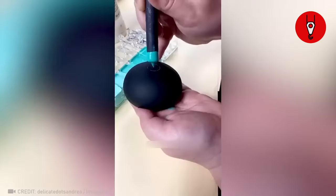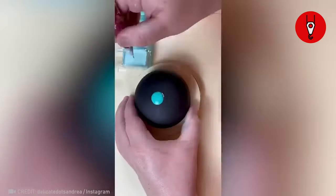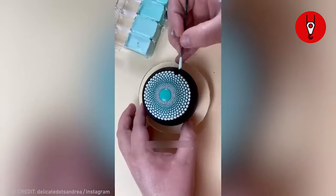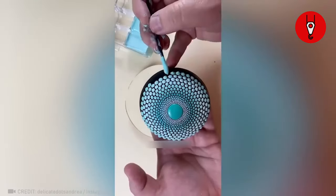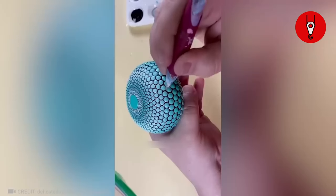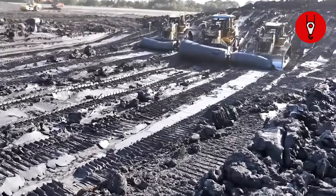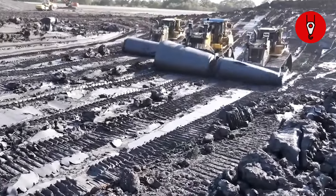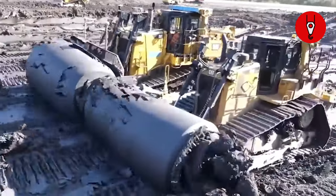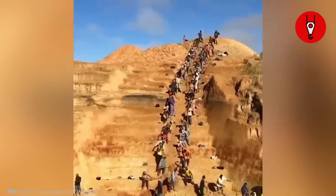This masterpiece is definitely worth your time watching this video. Check out how these bulldozers are shaping rolls out of mud — could seriously watch this all day. Now this is what we call teamwork.